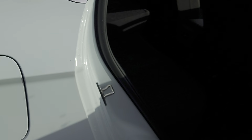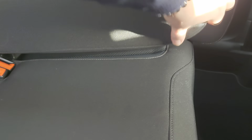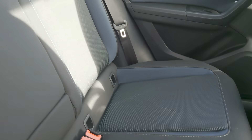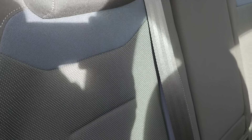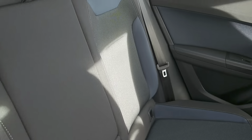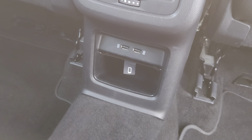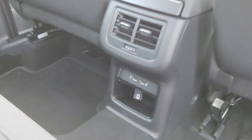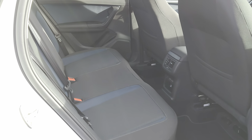Moving up to the passenger seats in the back — it's cloth all the way through with grey stitching and blue detailing in the centre of each seat. There are USB ports in the centre, and again there's plenty of room, lots of space and comfort for your passengers.